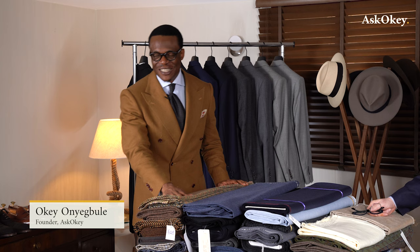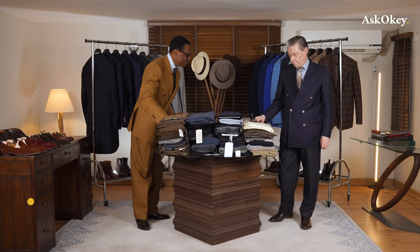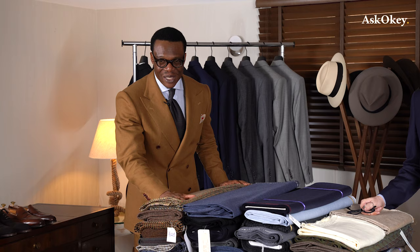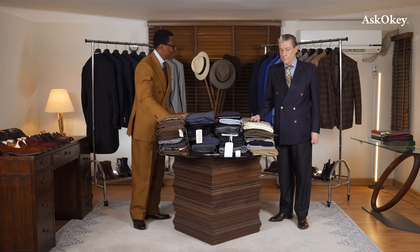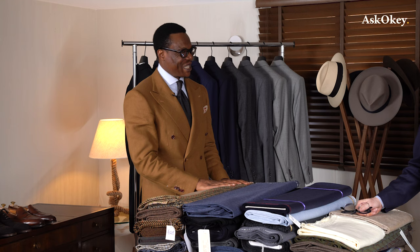Welcome ladies and gentlemen once more to Ask Gokie. Today I have a special guest in the studio — Mr. Peter Barlow. Many of you have seen Pete before; he was here for a segment some time ago, which was very well received. He instantly became a YouTube star.